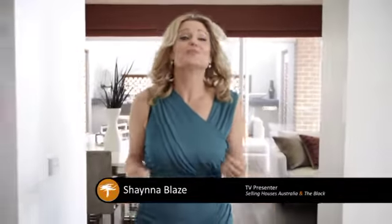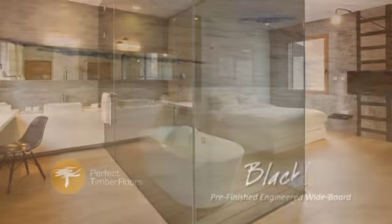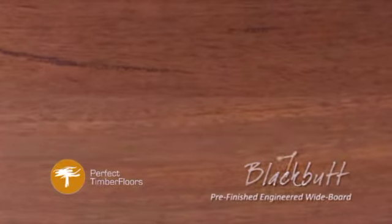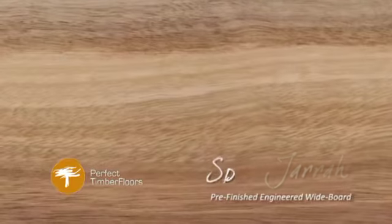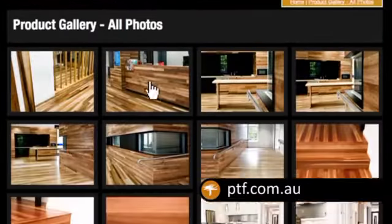Transform your home or renovation with style from the new season's range of pre-finished wireboard flooring from Perfect Timber Floors, from rich Australian species like spotted gum or from the contemporary European French oak varieties. Visit ptf.com.au and see the image gallery for inspiration and ideas.